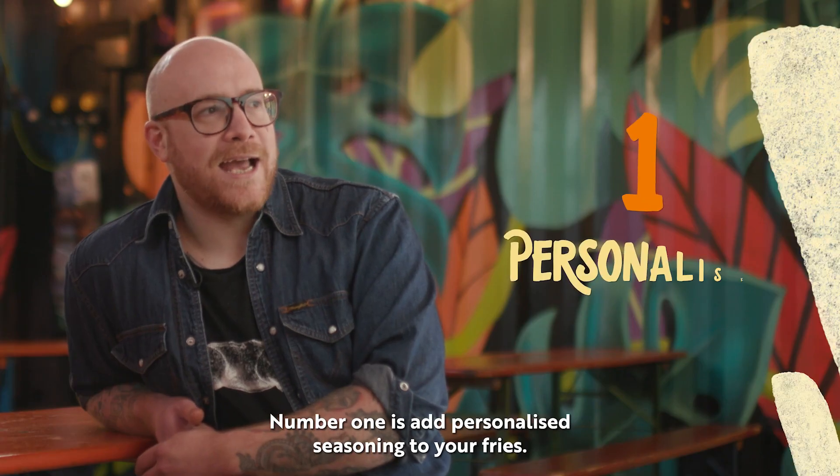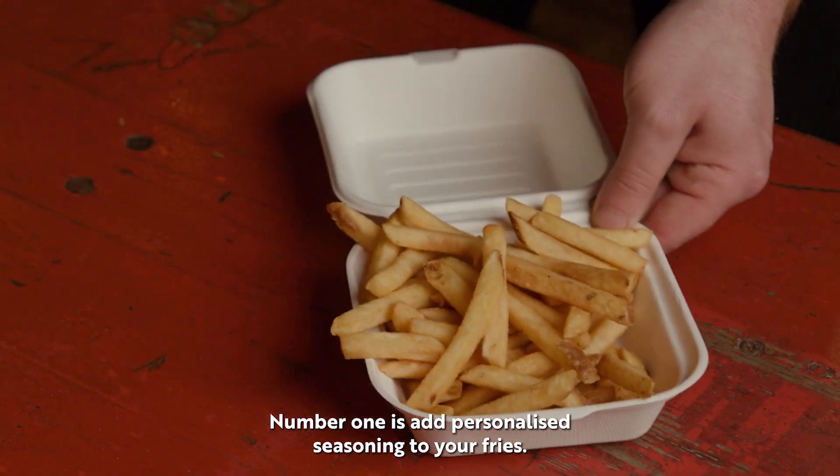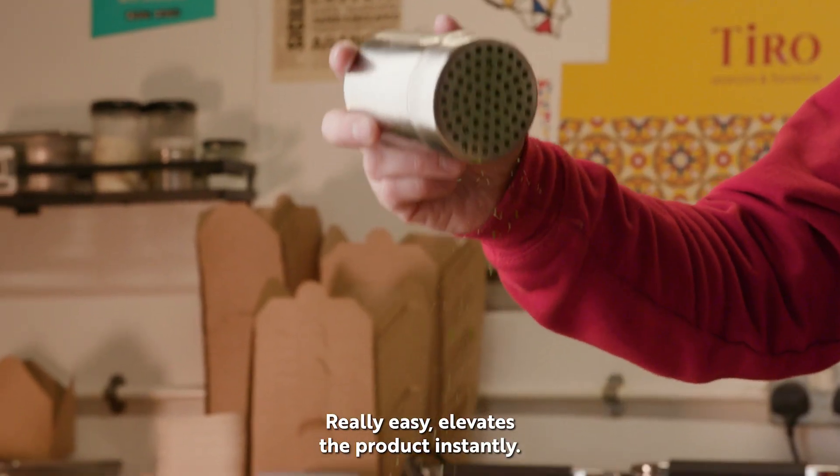Number one is add personalized seasoning to your fries. Really easy, and it elevates the product instantly.